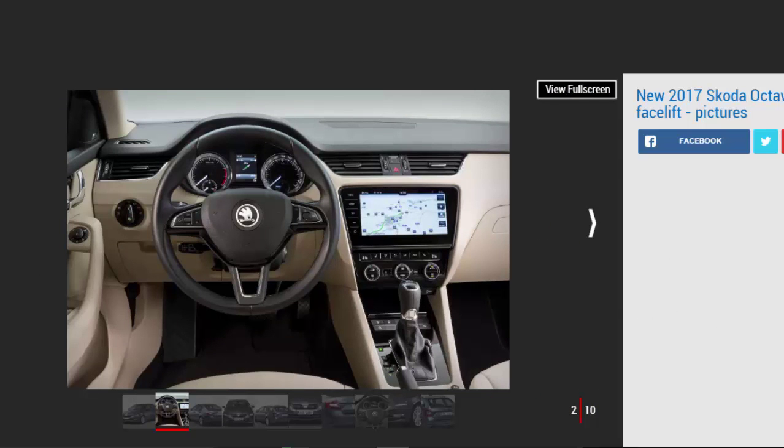The exterior changes on the Octavia are focused on the front end, where the car gets revised split headlights that are now closer to the latest family look pioneered by the Skoda Kodiaq, and a neater lower bumper section with crisp horizontal lines designed to emphasize the car's width.